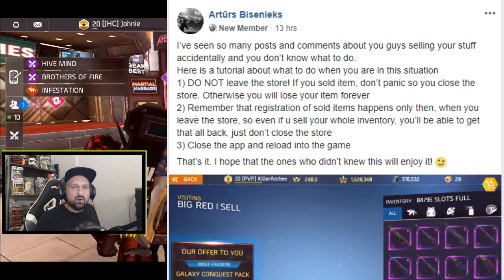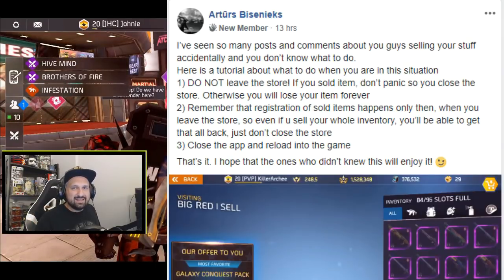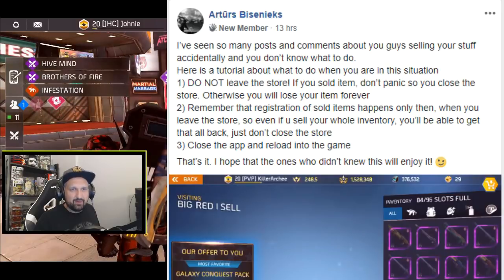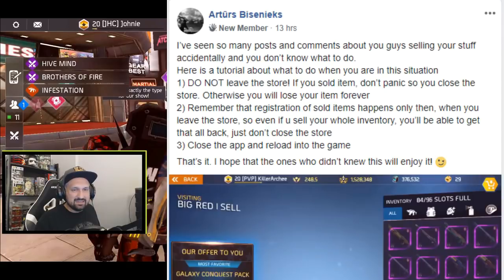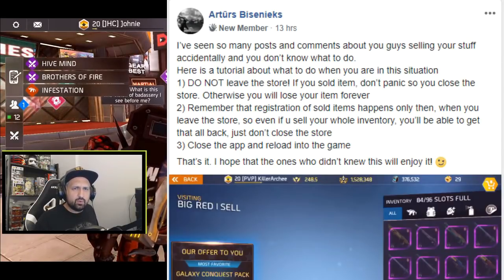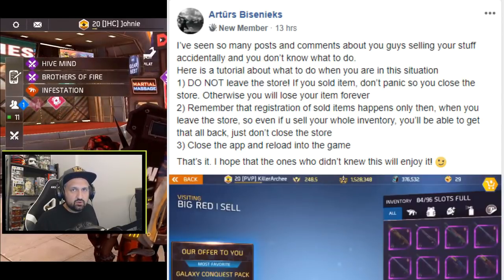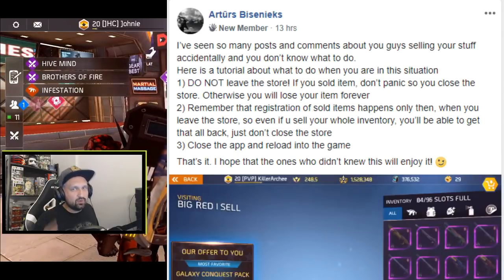Here's the tip — a tutorial by Killer Archie on what to do if you ever sell something you don't want to sell. Step one: do not leave the store. If you sold an item, don't panic, don't quit the store, don't exit, don't do anything — because if you leave the store, you lose it forever. Step two: remember that registration of sold items only happens when you leave the store, so even if you sell your whole inventory, you can get everything back — just don't close the store.